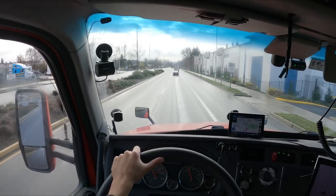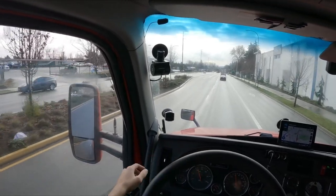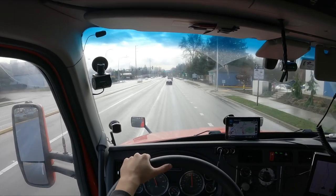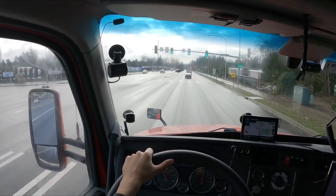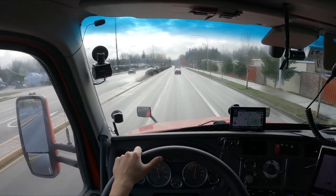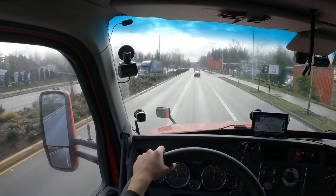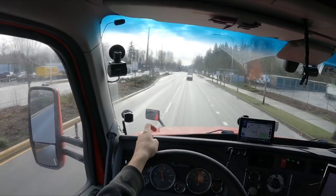We're about six miles out from the customer right now. Got to get this load dropped off. So here's the thing — the pickup for this load said it was supposed to be a live load, however it was a drop and hook. This says it's a live unload, so I don't know if it's going to be another drop and hook or if it's actually going to be a live unload. We'll find out once we get there. I love when it's false information like that.